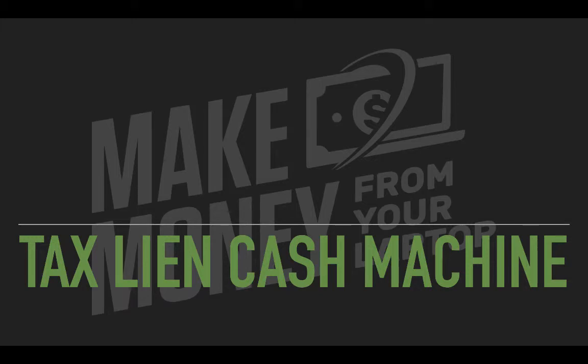Tax lien investing is a great way to invest in real estate without having to get a loan, negotiate with banks, rehab homes, flip homes, maintain a property, or deal with tenants. It's really an amazing system to put your money to work for you.